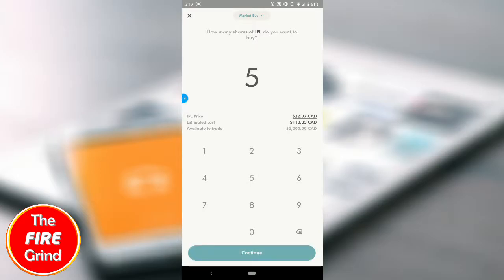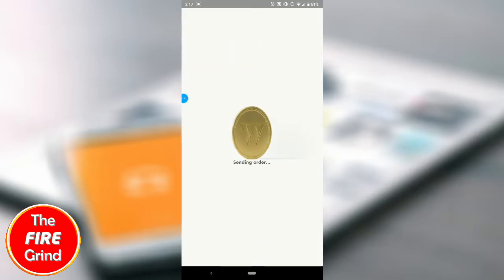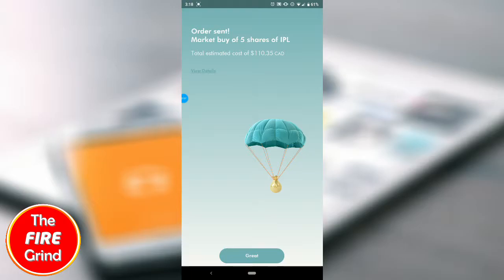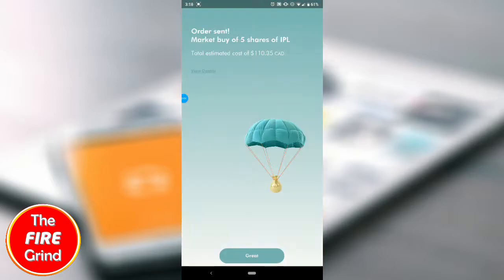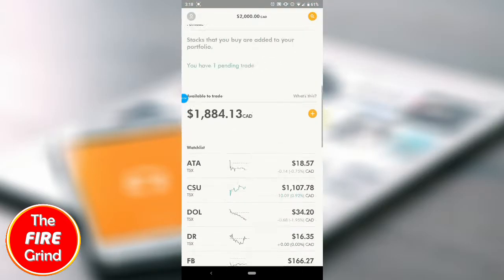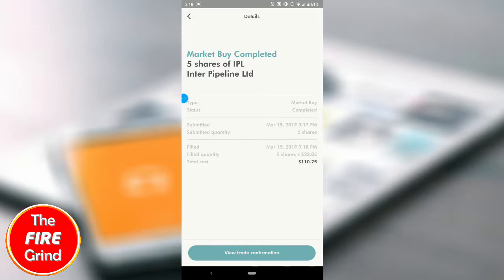I'm going to purchase about five shares to begin with, which is about $110 Canadian — that's basically my total cost. This is just to confirm your order, so let's confirm. This is the order screen once you buy the share. The graphics are pretty nice. You can see the status is pending; it's a market buy, so I purchased at the price someone was selling on the market, which is roughly around $21 or so.